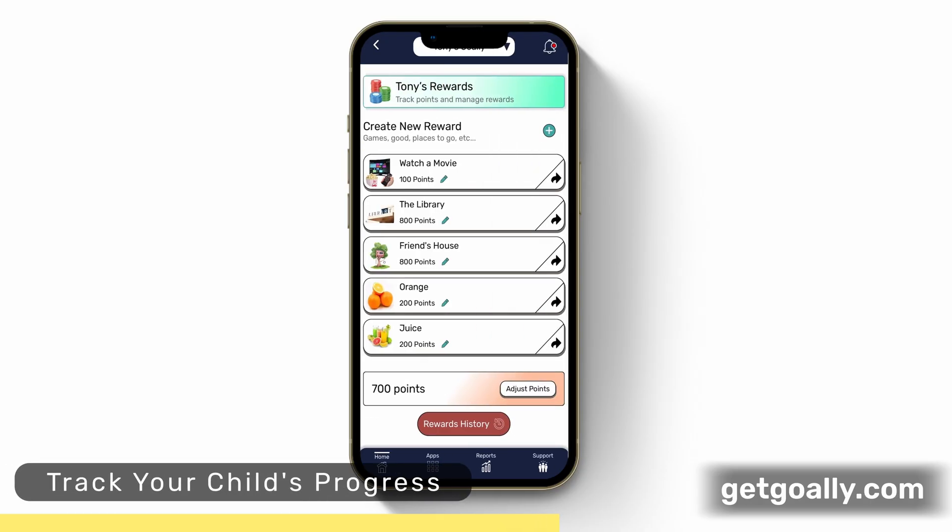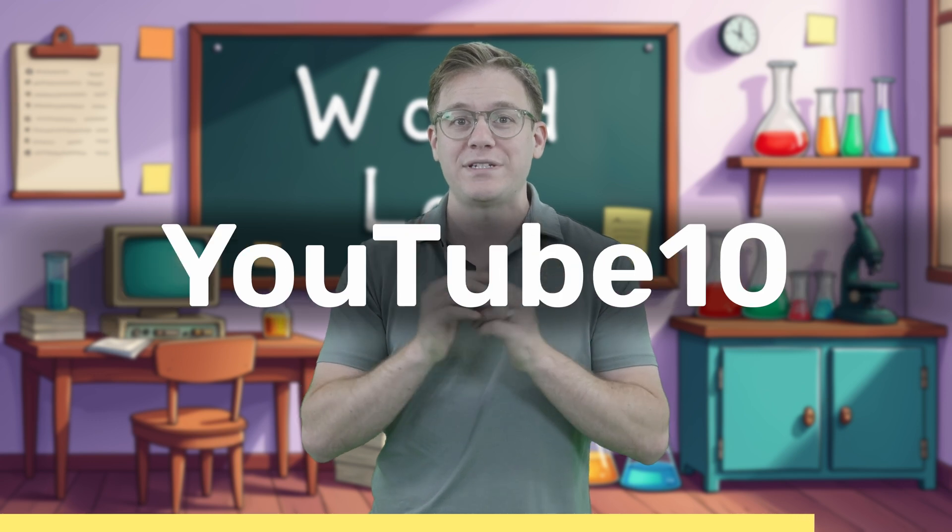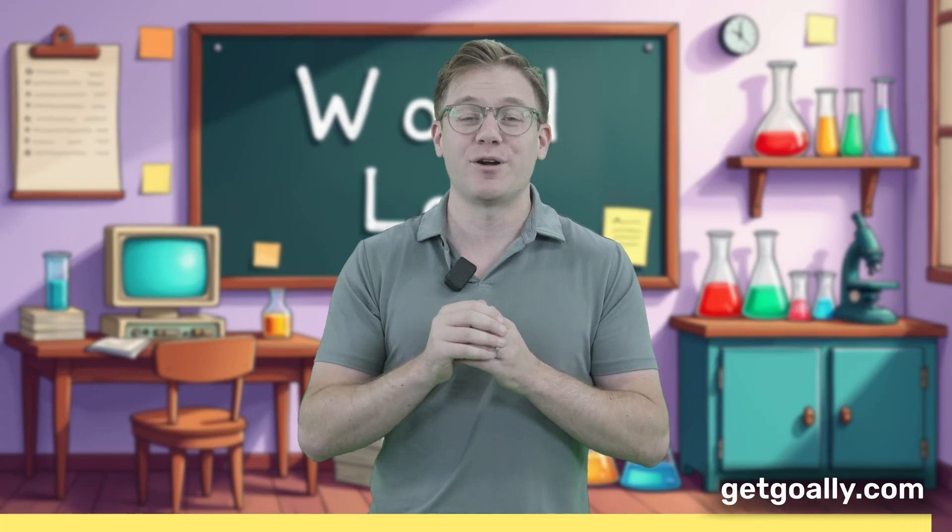Every child develops at their own pace, and at Goalie, we're here to provide that extra boost. Our system has already helped thousands of families across America support their kids' communication needs. Visit GetGoalie.com and use code YouTube10 for 10% off your first purchase. That's GetGoalie.com to give your learner a boost in speech.